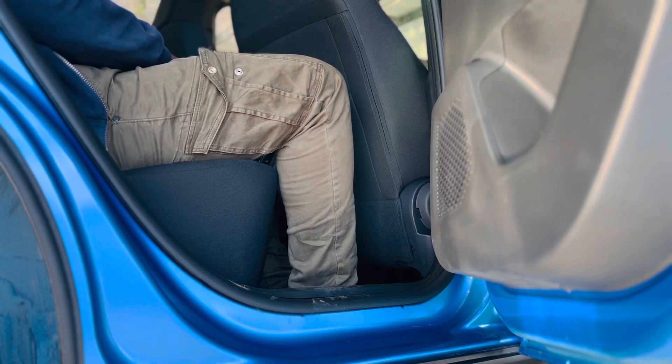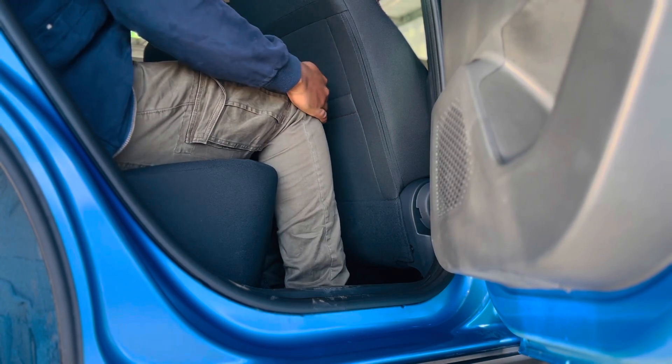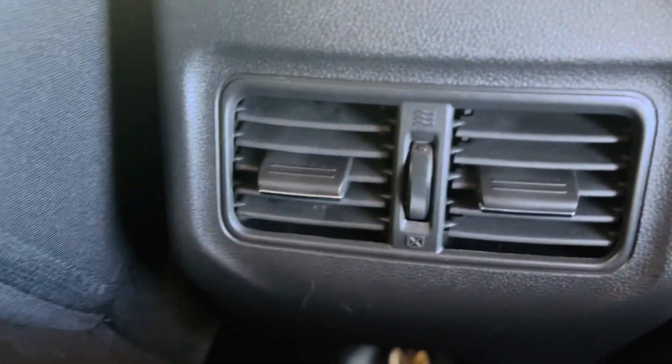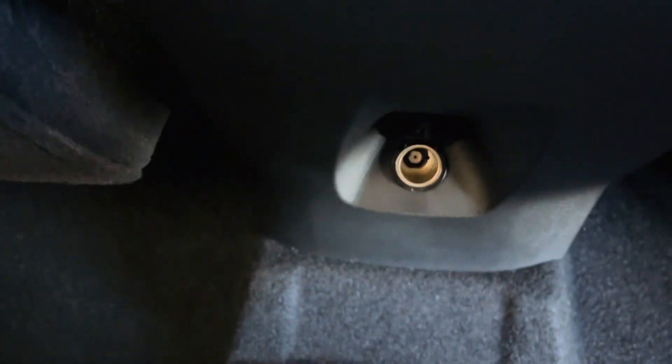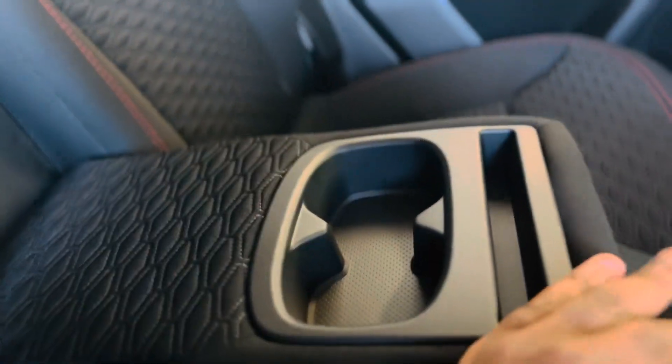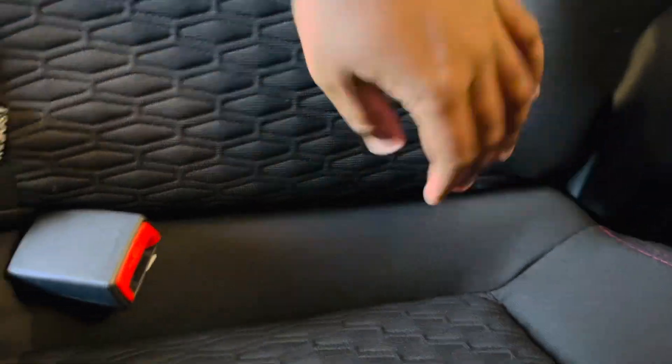Now let's move on to the back in my driving position. Knee room is just okay, leg room is just average. There is a storage area behind both front seats, and you have two rear air vents and a 12-volt socket. There is also an armrest with two cup holders. If you have a child, there are also fixed ISOFIX anchor points at the back for your child seat.